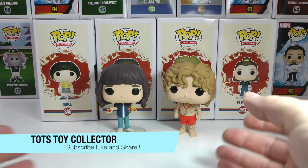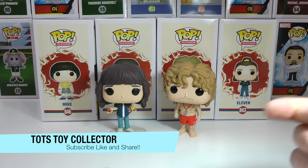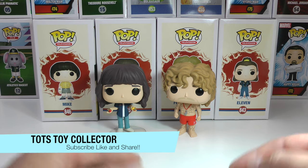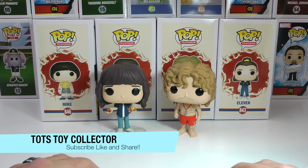Alright guys, leave a comment below — which one of these is your fave? I'm going with Billy on this one for sure. Don't forget to subscribe to our channel right down here, hit that like button, hit the notification bell so you know when new videos are coming up, and don't forget — stay tuned for more great review videos from Todd's Toy Collector. Bye for now.